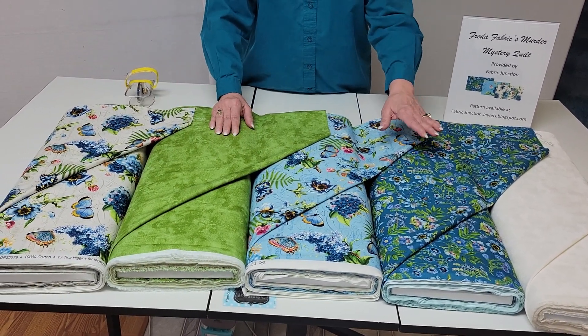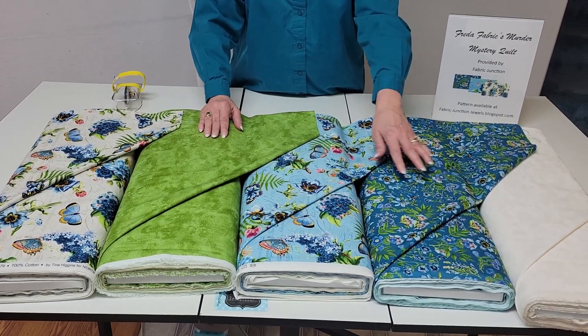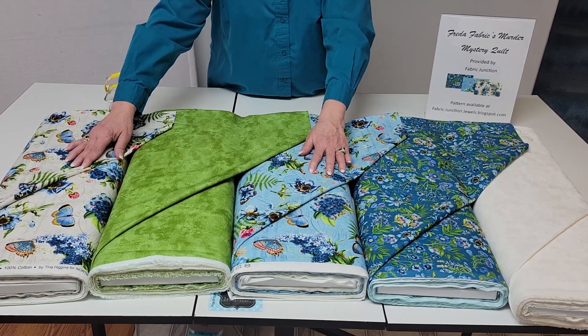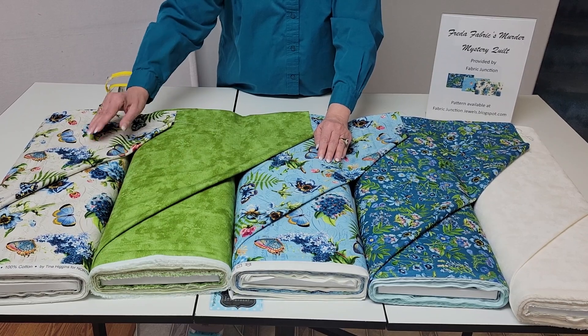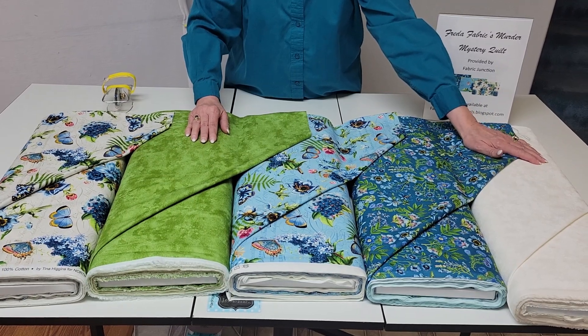This one here is actually my main fabric, and then I have two in the same line that are the coordinates. I'm also using Northcott's Toscana — that's where I get the green and my off-white.